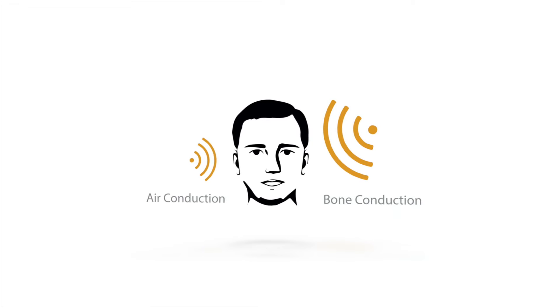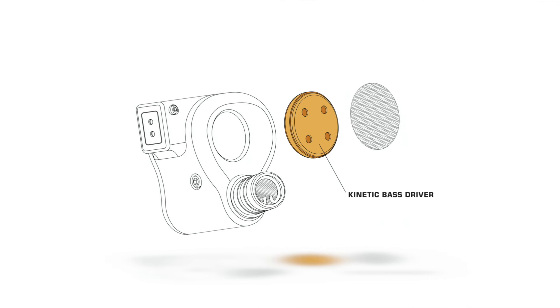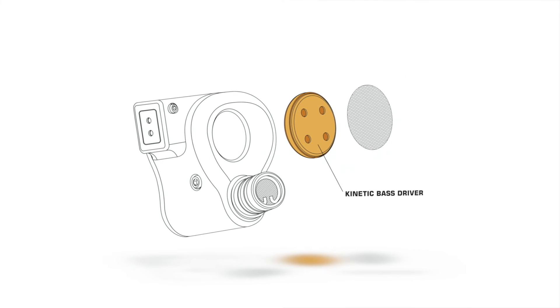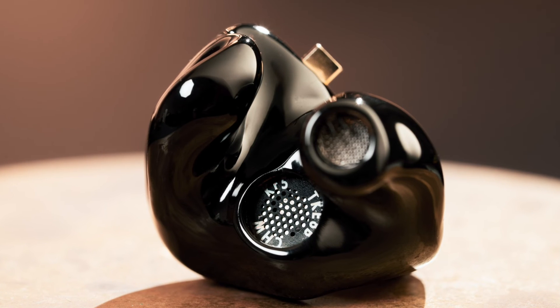Bone conduction is sound that travels through the bones in your head to your inner ear and your cochlea. Kinetic Bass technology features a 10 millimeter driver positioned to face outside the ear shell. These low frequencies are converted to kinetic energy, which is transferred through the bones to reach your inner ear canal — resulting in a more immersive listening experience with detail and low frequencies off the charts.